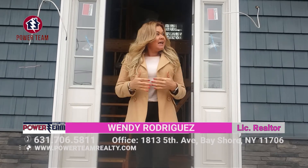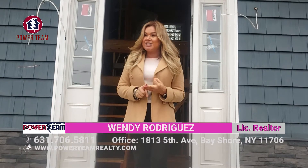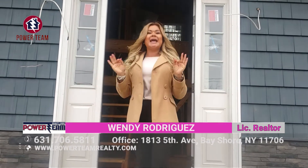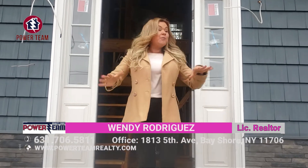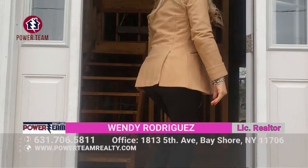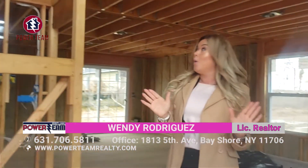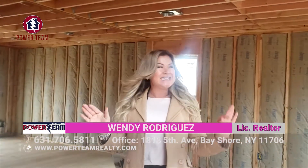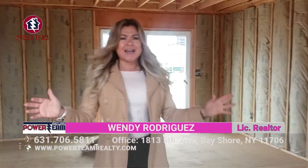Today we've been taking you from project to project on what we do here at Power Team Realty. We went from the digging to the footing to the foundation, and now to a house that is 80% almost done. I want you guys to come in and join me. As you can see, this is going to be a beautiful six-bedroom, three-bathroom home. You can see the detail that we use — the wood, the insulation, everything that we have here with Power Team Realty. You just have to come and check it out yourself.